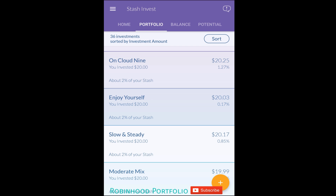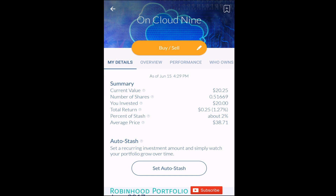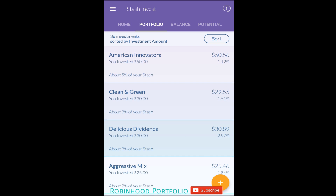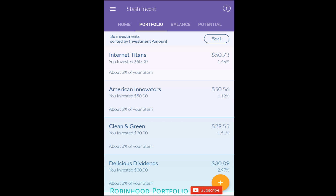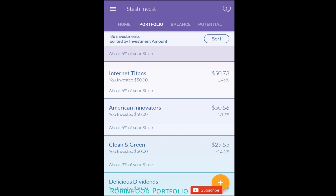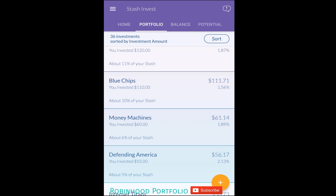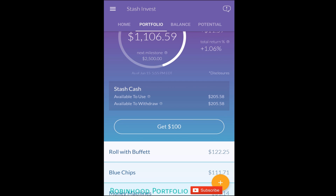I'm scrolling through the investment options slowly so you can see how the ETFs and the one stock are doing. The majority of these stocks are in the green over the last year. All of them are in the green except 'Retail Therapy,' and since I've held the stocks you can see a few in the positive here as well.